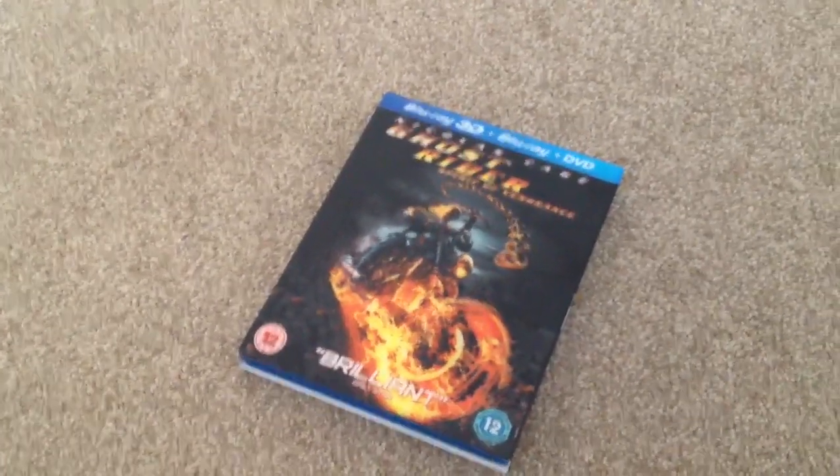Hey YouTube, it's Yuzi here and today I've got an update for you. Today I'm going to show you Ghost Rider Spirit of Vengeance on Blu-ray.